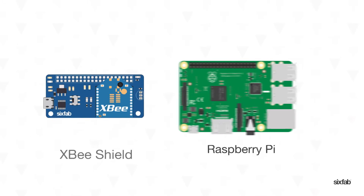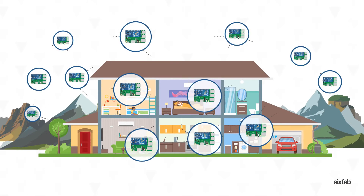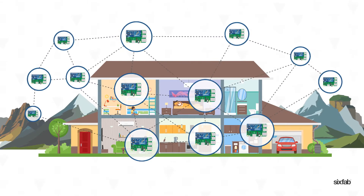XB Shield: point-to-point communication in the home or over terrain. All XB products can now be used with the Raspberry Pi — just swap the module.